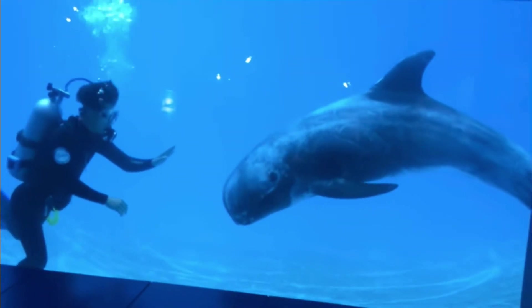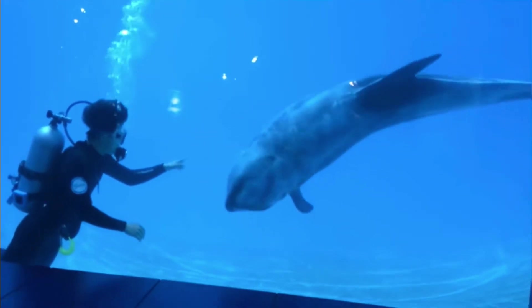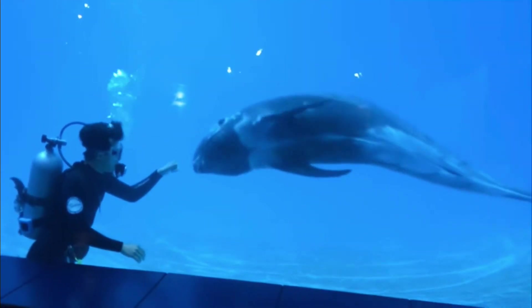They are not endangered by any means, which is good to know, but as always they are threatened by fishing nets, like many marine mammal species are.